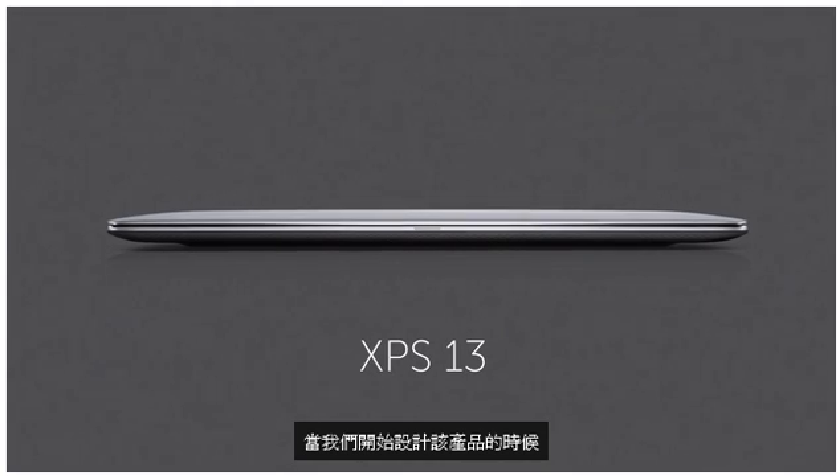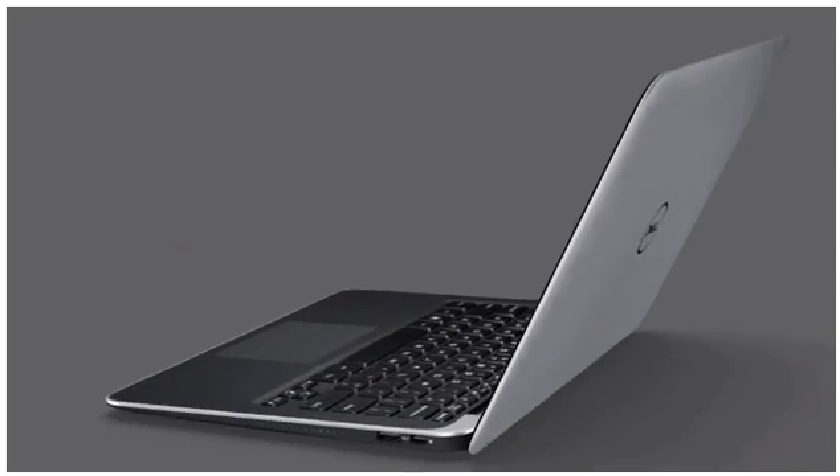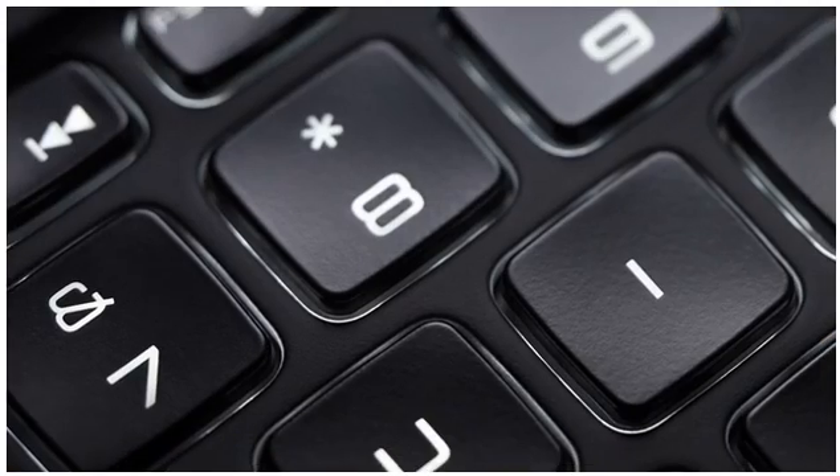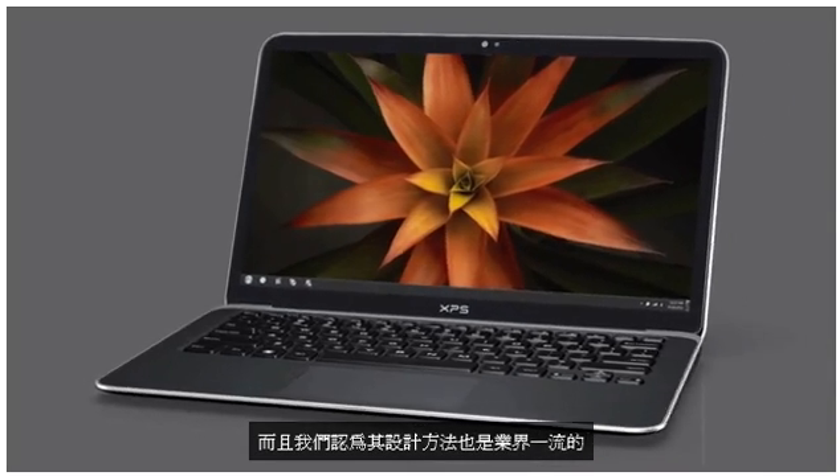When we set out to design this product, we really thought it was an opportunity to set a defining moment for Dell. There's a thoughtful approach to the design — you'll notice a level of fit and finish and an approach to design which is best in class.